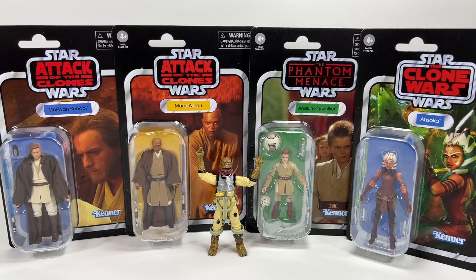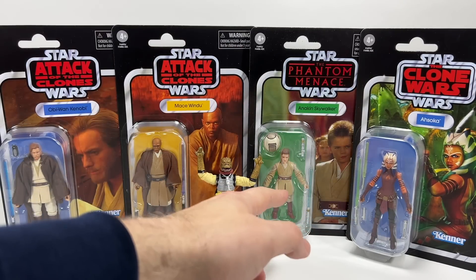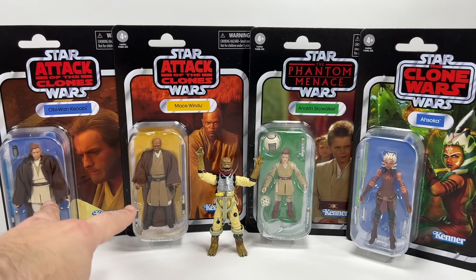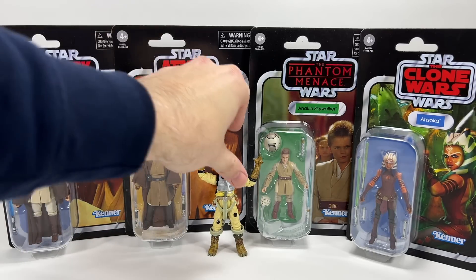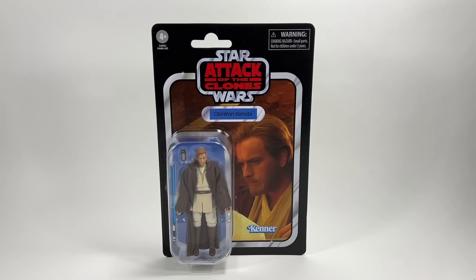Here we have Obi-Wan Kenobi, Mace Windu, Anakin Skywalker, and Ahsoka, and we're going to take a look at each one individually very quickly. I will be doing individual reviews of all of them, except for maybe these two. I've already got Ahsoka and I don't really need another young Anakin particularly, but I'm really glad for these two because I do not have these two figures loose. So without further ado, let's move them all out of the way and check them out one by one, starting with Obi-Wan Kenobi.